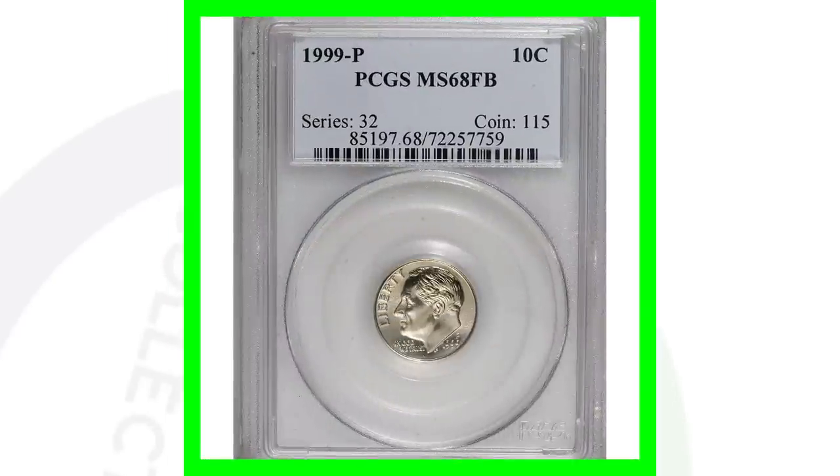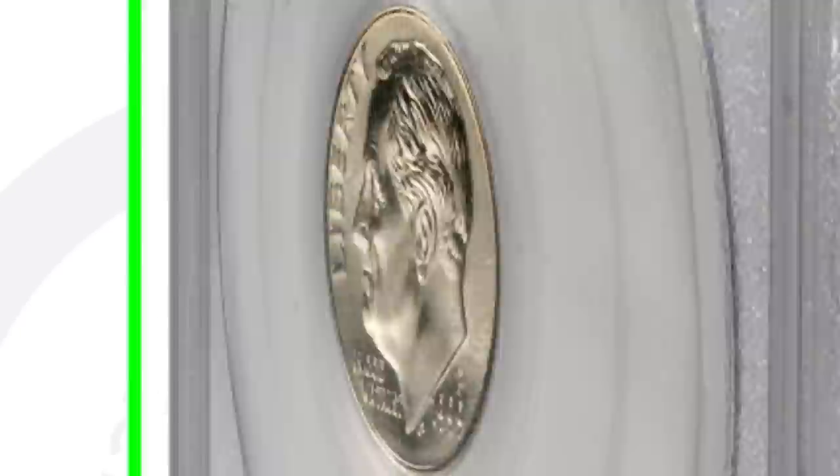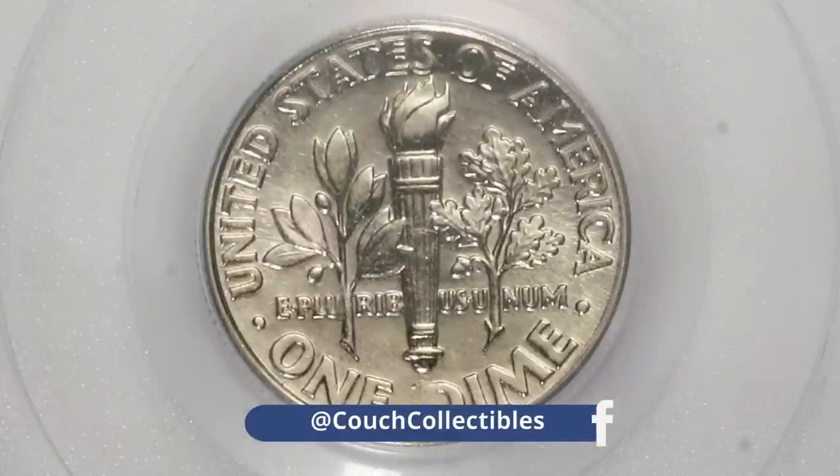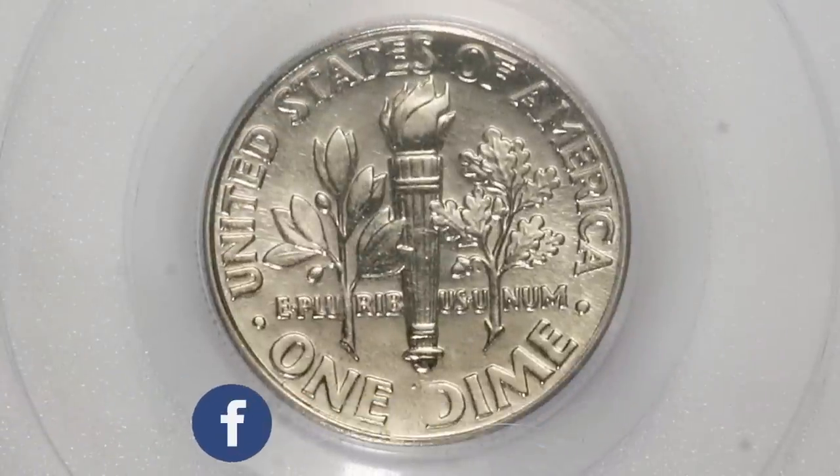Here is a high graded version of the 1999 P mint mark Philadelphia minted dime, graded at Mint State 68. Because of that high grade, this coin sold for a little over $25 — nothing too crazy.